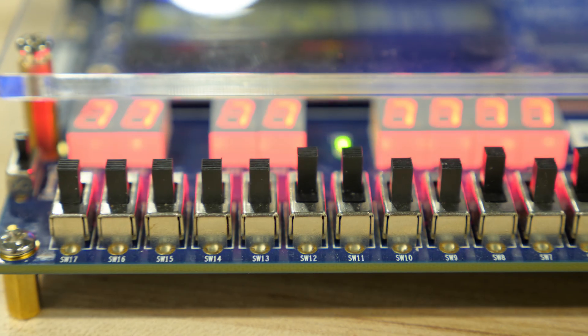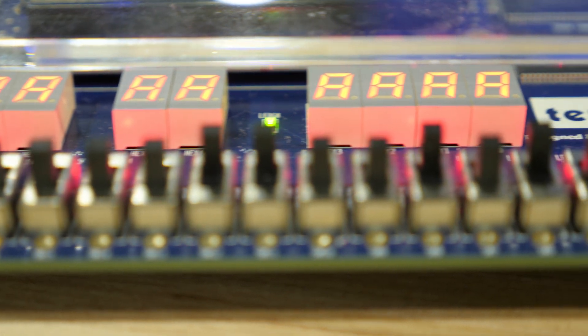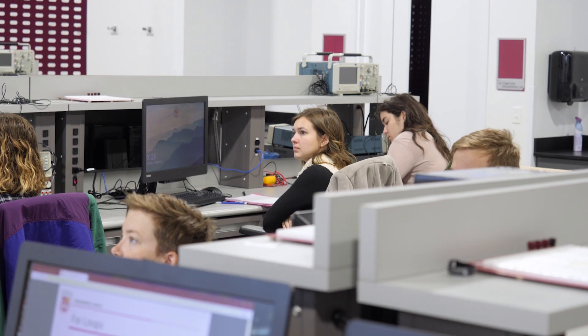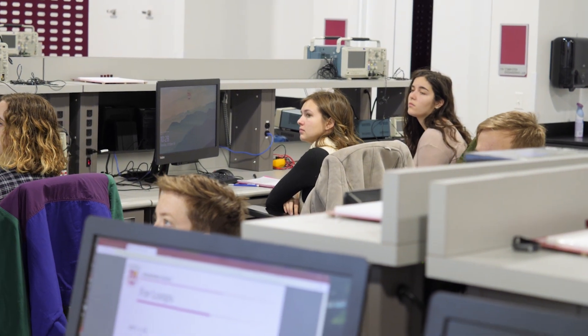The best thing about the Flex Lab is being able to have a space to collaborate with other engineering students, to come here and use the computers and the hardware equipment that we need to do our projects, and to always know that the students in here are people that can help you and that you know how to work with.